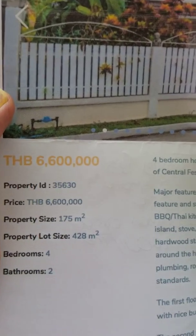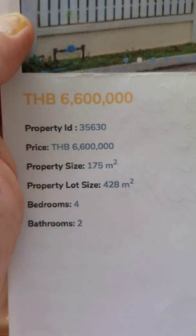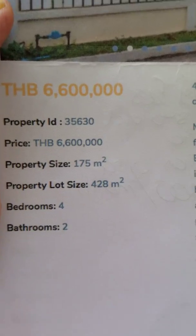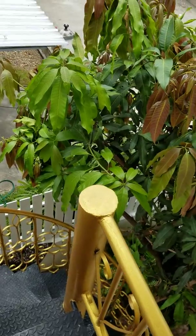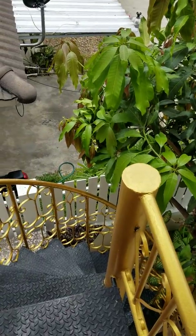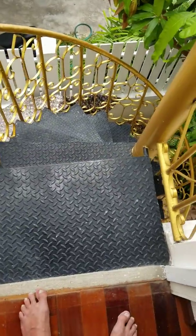The property size is 175 square meters, but the land area is 428 square meters — very bizarre. It's a former Air Force pilot for the US Navy who is selling it. I just met him.